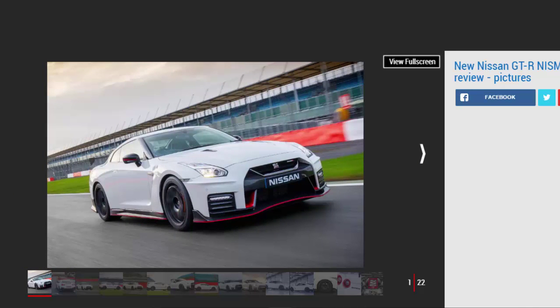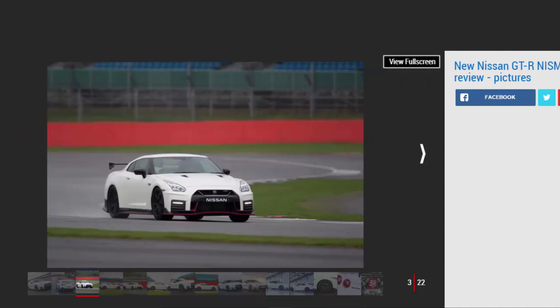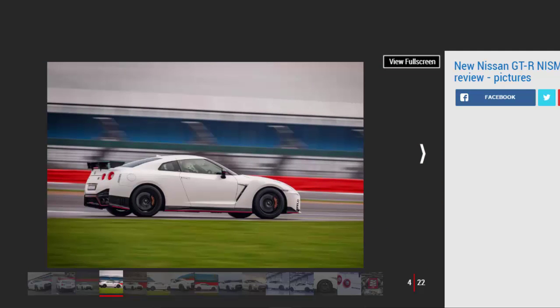If the idea of spending £149,995 on a Nissan seems a touch far-fetched in cash-tight, post-Brexit 2017, consider what you are getting with the Nismo GT-R: more power, more torque, more performance, and more grip — not to mention it's lighter and more nimble. Nissan says there will be more than 20 but less than 30 examples produced for the European market, making you ten times more likely to see a McLaren P1 than a Nismo GT-R. In years to come, this car will become a very rare and very expensive machine on the second-hand market.